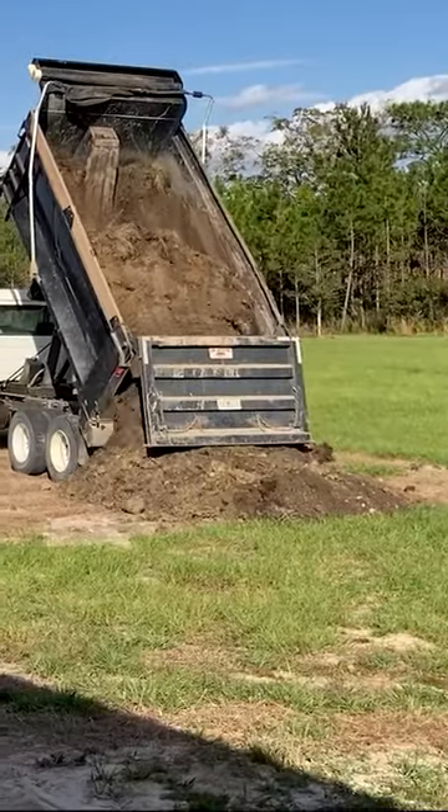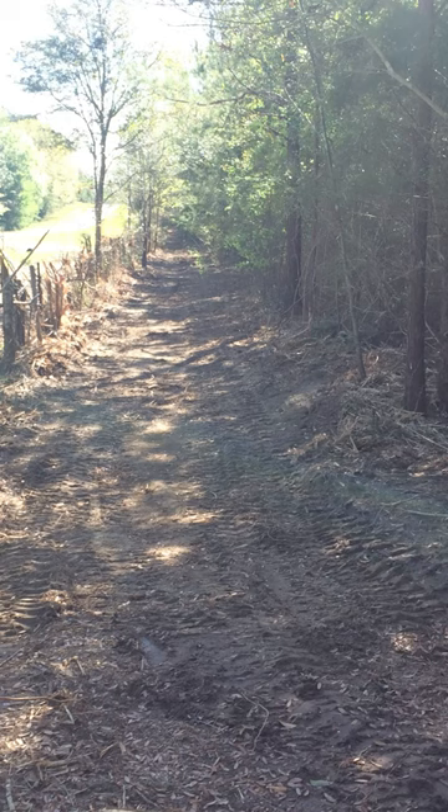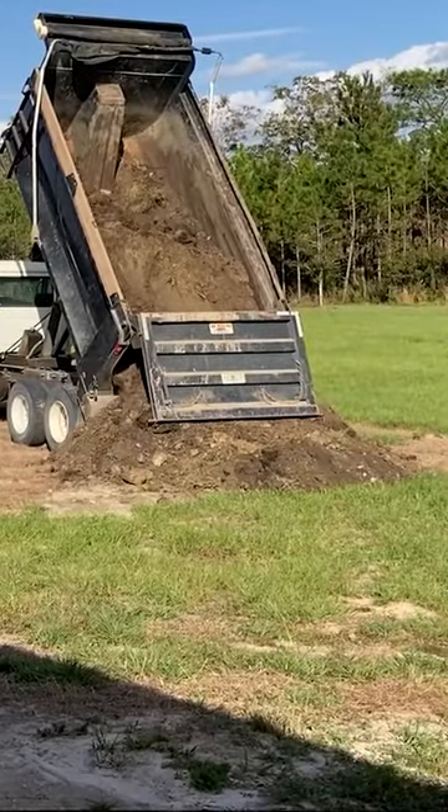Trucking in dirt is about $300 a load. We had a low spot on the front of our property where our front fence is, and that took about 10 loads. So that was roughly $3,000.